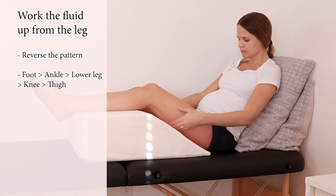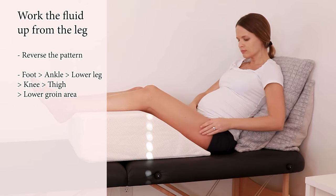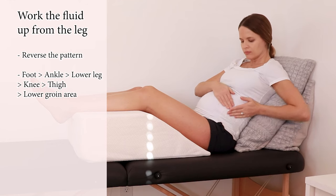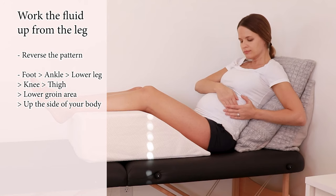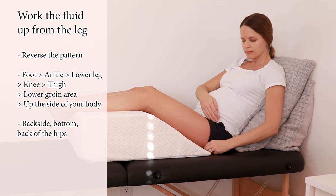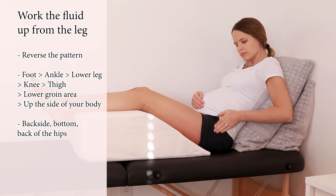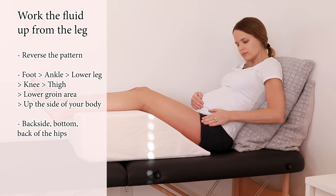Once you feel you've completed the thigh, come back to that lower groin area and do some more circles to stimulate those lymph nodes. We can also try to guide the fluid up the side of the body, because there are lymph vessels on the side as well. If you're trying to work the backside, the bottom, or the back of the hips, that fluid will wrap around from the side or the back towards the front — so spending time wrapping around from back to front is the direction to follow.